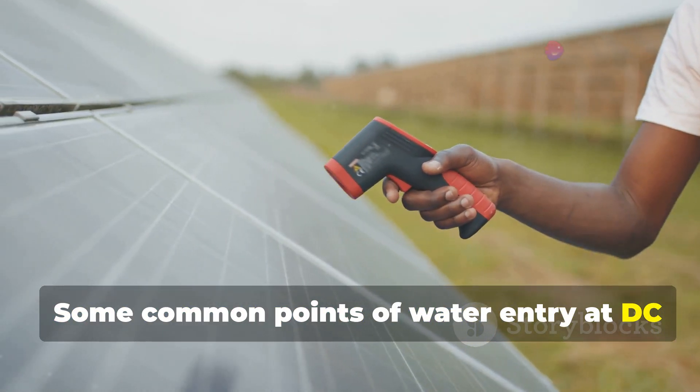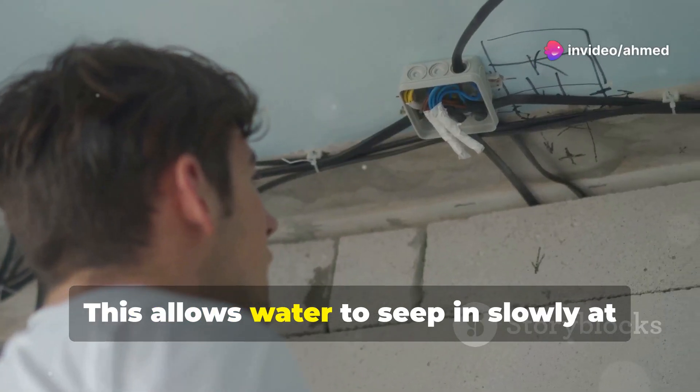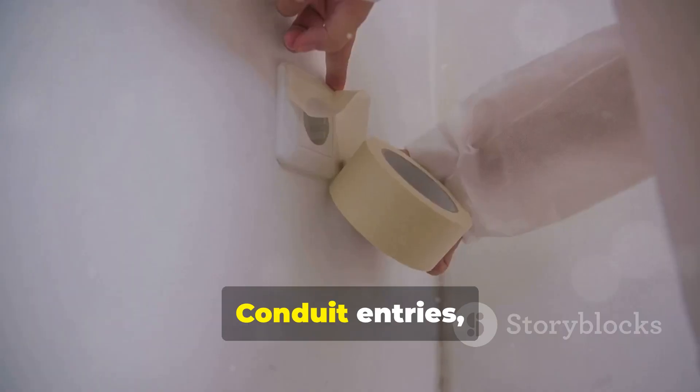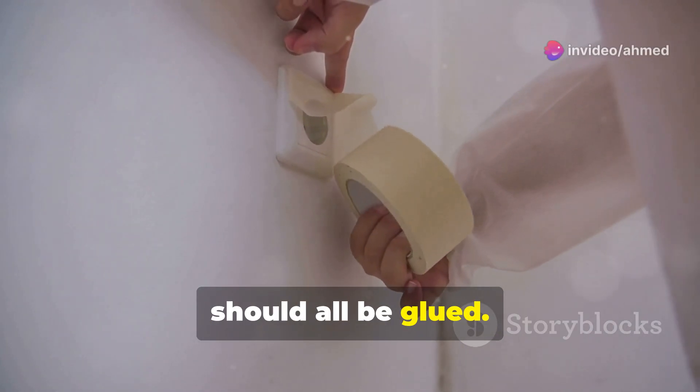Some common points of water entry at DC isolators. One: conduit not glued. This allows water to seep in slowly at the connection point, or allow movement which results in the conduit falling out and creating a penetration point. Conduit entries, including caps for unused entries, should all be glued.